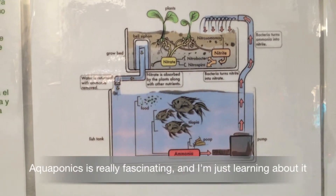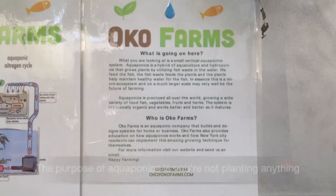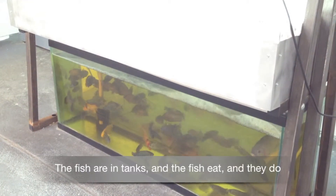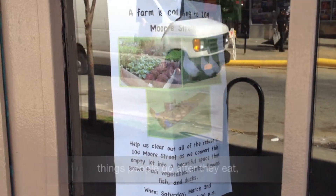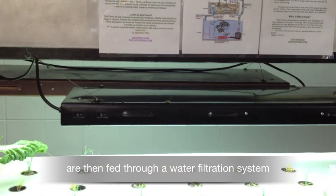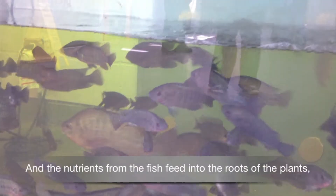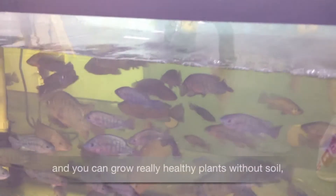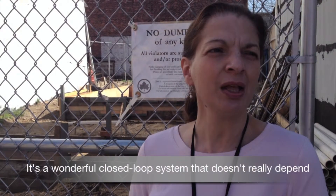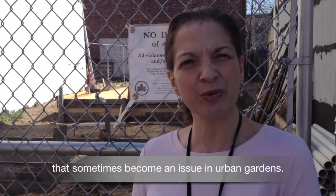Aquaponics is really fascinating, and I'm just learning about it from our farmers. Jonathan Bow and Yemi Amu have a company called Oco Farms. The purpose of aquaponics is that you're not planting anything in the soil. The fish are in tanks, and the nutrients that come off into the water are fed through a water filtration system into plant beds that are completely water-based. The nutrients from the fish feed into the roots of the plants, and you can grow really healthy plants without soil — and they grow really, really fast. It's a wonderful closed-loop system that doesn't depend on fertilizer in the ground or worry about ground contaminants that sometimes become an issue in urban gardens.